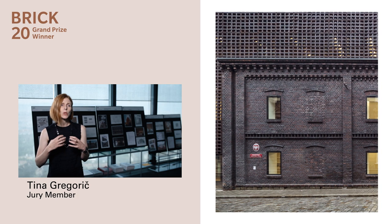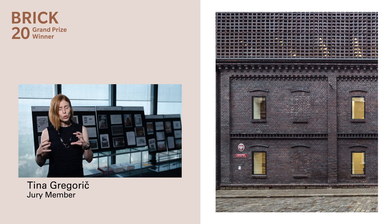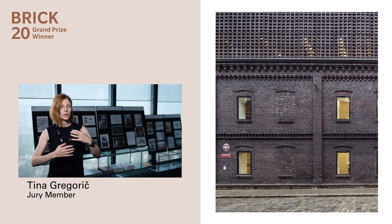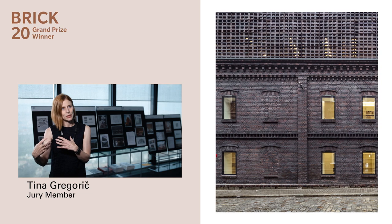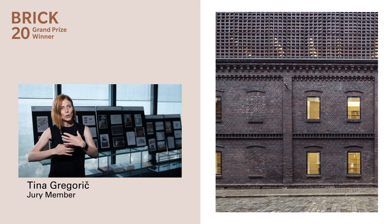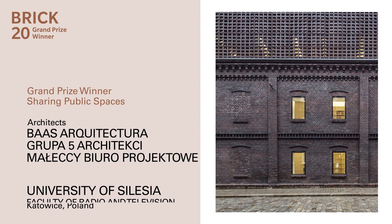Very subtle in which it allows the traditional full-bodied architecture to be contrasted with the porosity of the brick hollowed elements, in which the relationship between open and closed is somehow mediated through this kind of new skin.